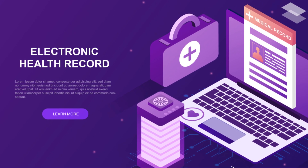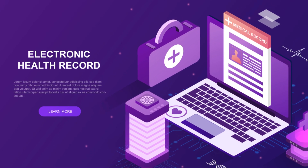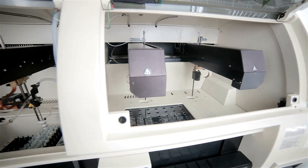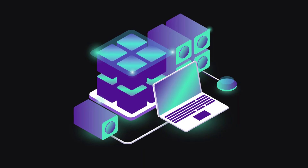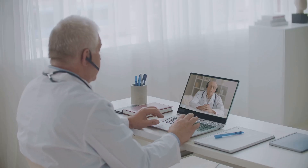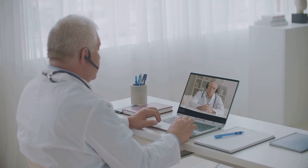In conclusion, integrating blockchain technology into healthcare operations offers a transformative opportunity to improve efficiency, transparency and patient care. By tackling data management challenges, automating processes, enhancing supply chain traceability and promoting interoperability, blockchain can significantly streamline our operations. As we navigate the complexities of modern healthcare, understanding these advancements can help us advocate for a more efficient and secure system for ourselves and future generations.